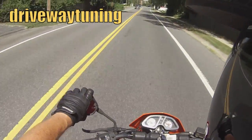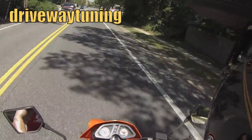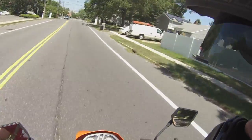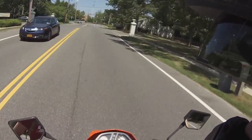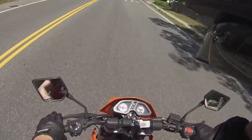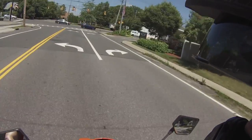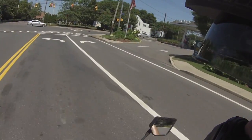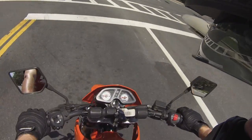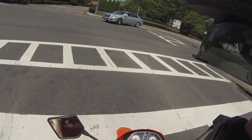What's up guys, finally back to making some videos for you — getting some vlogs in, out riding. Been working so much, haven't been able to do anything. But yeah, I got a new helmet. I got the new Icon Variant, finally got that set up for some videos.